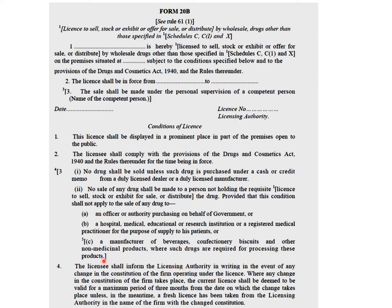A manufacturer of beverages, confectionery, biscuits, and other non-medicinal products shall not be allowed to sell drugs. The licensee shall inform the licensing authority in writing in the event of any change in the constitution of the firm operating under the license. When any change in constitution takes place, the current license shall be deemed valid for a maximum period of three months from the date on which the change takes place. In the meantime, a fresh license should be obtained from the licensing authority with appropriate changes in firm name, constitution, or place.